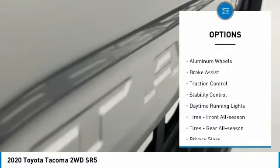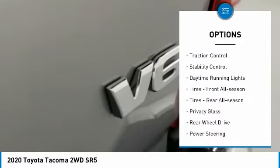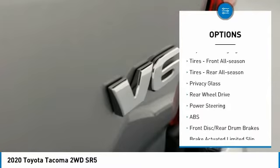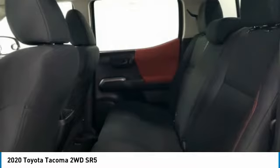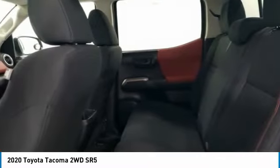Tire pressure monitor, tow hitch, aluminum wheels, brake assist, traction control, stability control, daytime running lights, front all-season tires, rear all-season tires, and privacy glass.